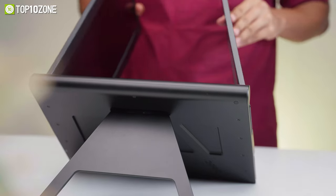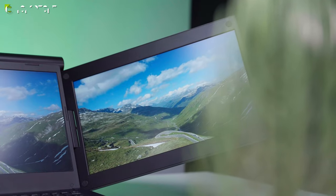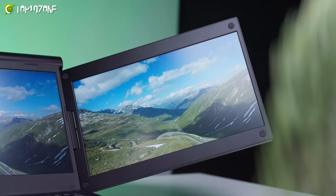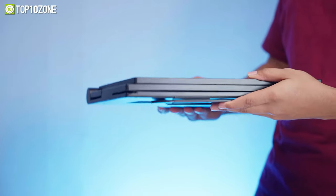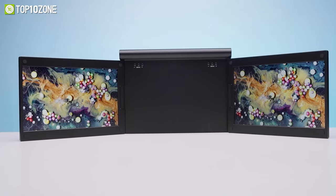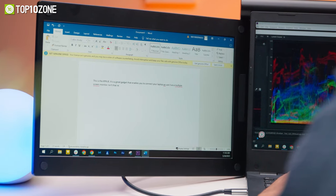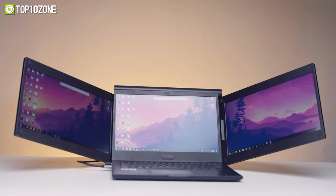Innovatively designed with an independent frame, this monitor includes an adjustable kickstand, allowing you to find the perfect viewing angle. Moreover, the KPQ X50 can be easily folded, making it highly portable and fitting effortlessly into briefcases and backpacks. With the KPQ X50, you can say goodbye to the hassle of frequent page switching and embrace a new level of efficiency.